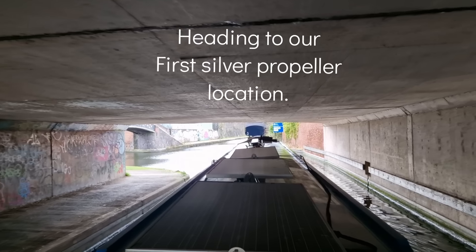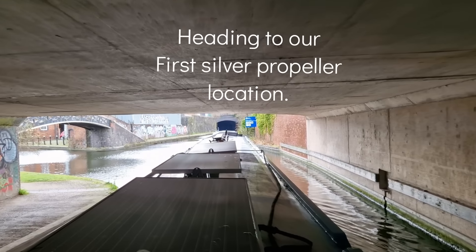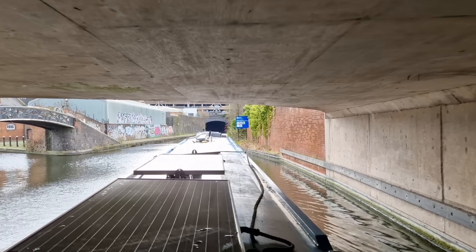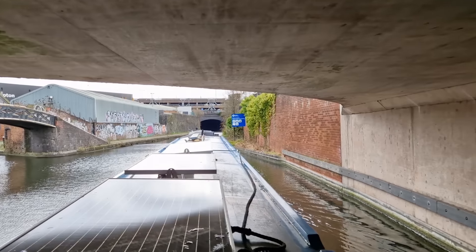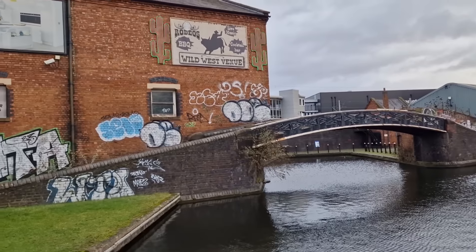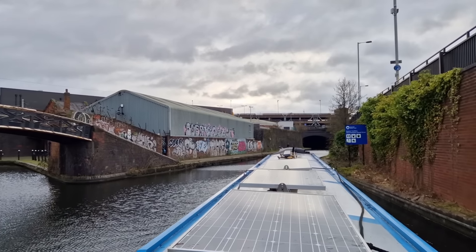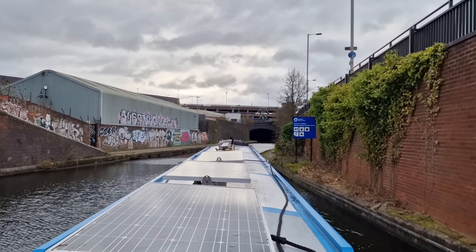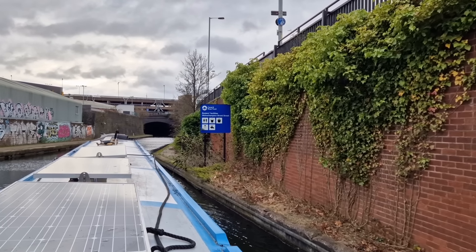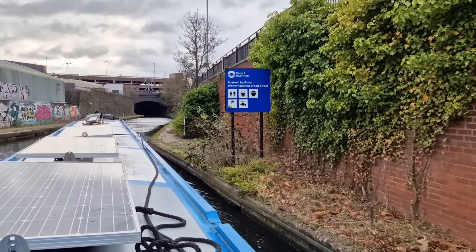Well, here we go — this is the journey down to the Bradley Arm. We've got services on the right here: water, showers, and they sell buckets — that's handy, I need a bucket. This is a noisy place. Last night that was a noisy mooring — all you can hear is trains. Oh look at this lot — boaters' facilities! Well, well, well, Mr Anderson.